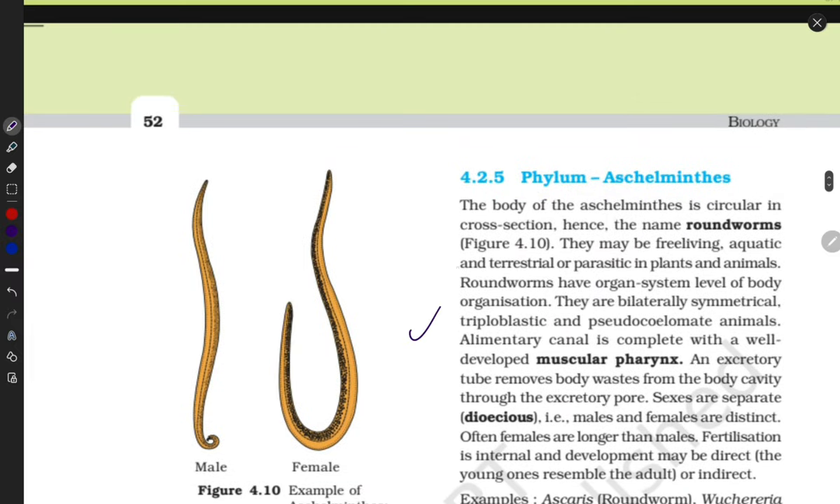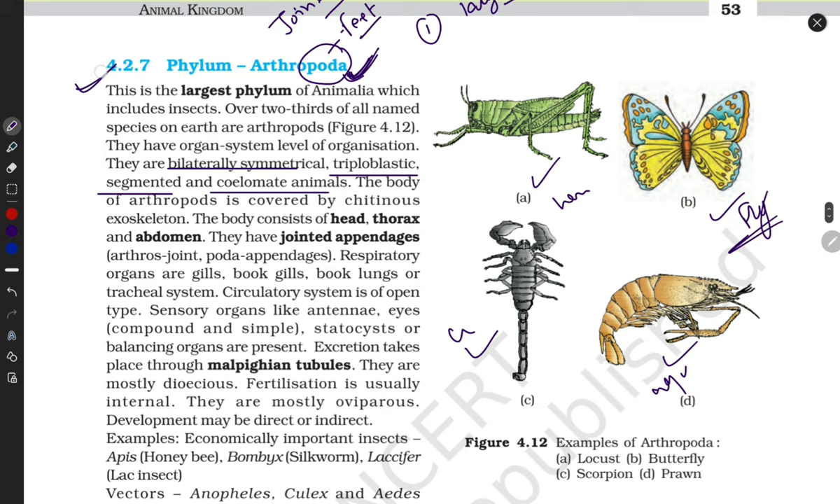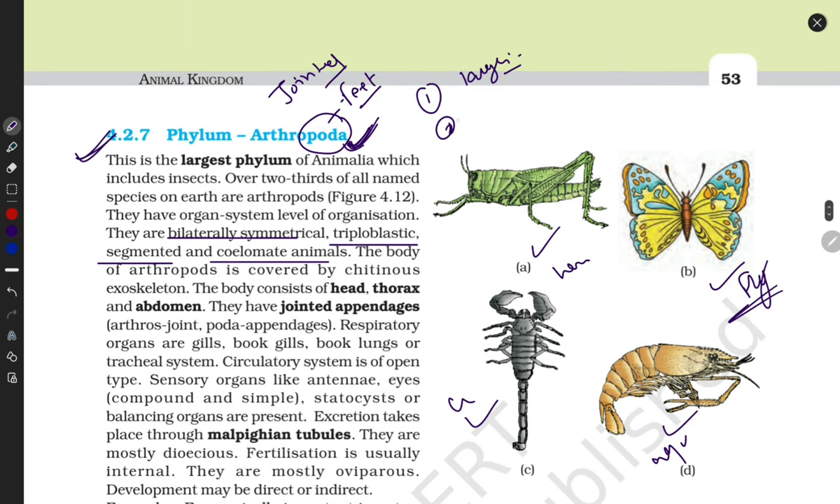A special feature of Arthropoda is that they can fly — no previous phylum had animals that could fly. They have wings, like butterflies. They also have a segmented body, though that is also present in Annelida, but there are some differences.